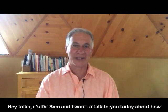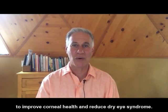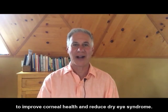Hey folks, it's Dr. Sam and I want to talk to you today about how to improve corneal health and reduce dry eye syndrome.